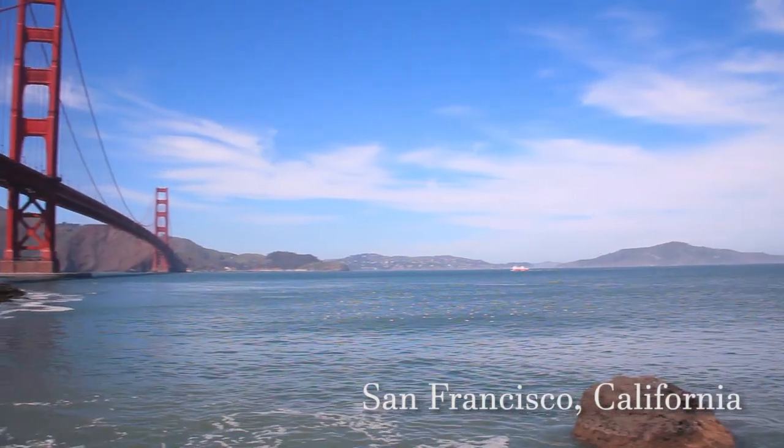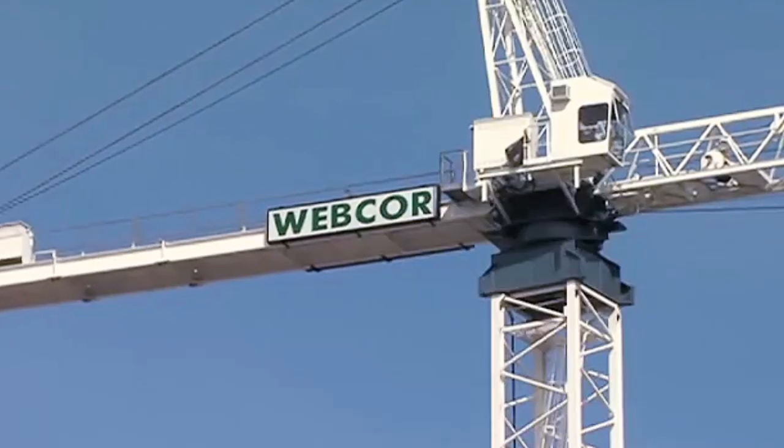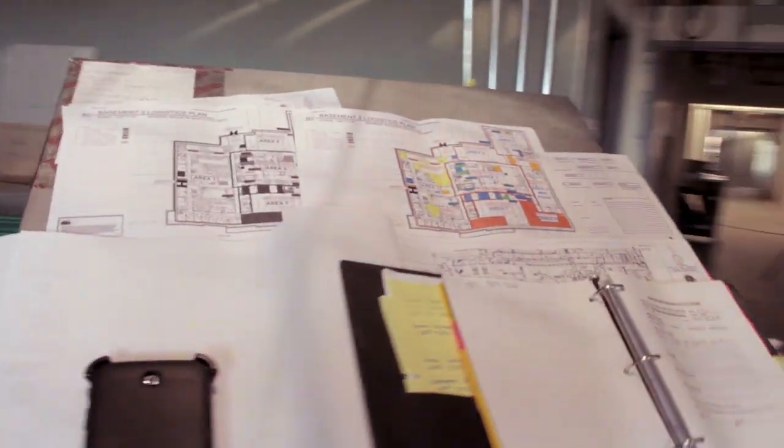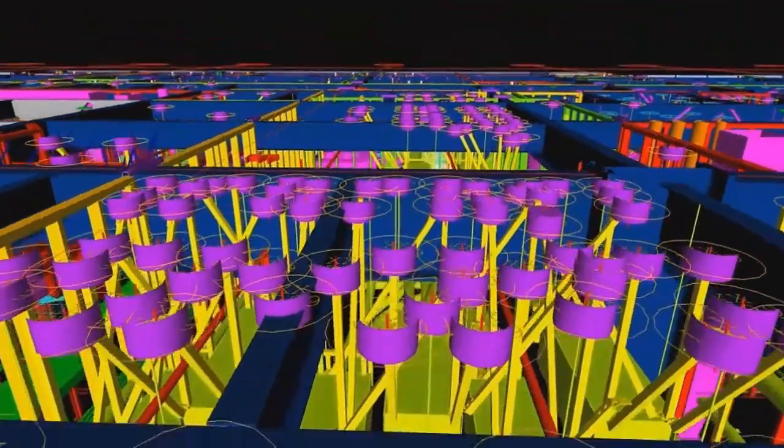WebCore is a large commercial government contractor based in California. We also have projects in Guam, and we've done work in Washington and Oregon. Construction is hugely competitive and we were looking for some way to be more competitive, bring more value to the project, complete a construction project faster, better with higher quality.